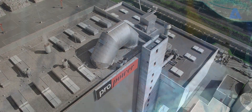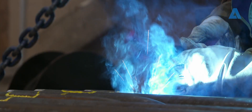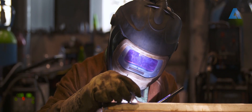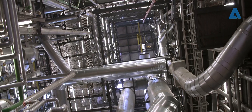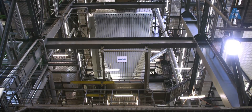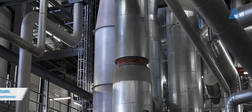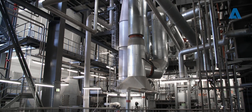Andritz is an international plant manufacturer with decades of experience and is widely known for its high-tech expertise and innovative strength. Taking advantage of over 160 years of experience, we are able to overcome even the biggest challenges that other suppliers turn down.